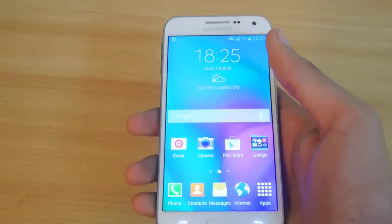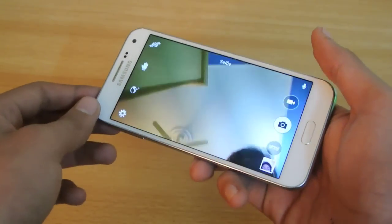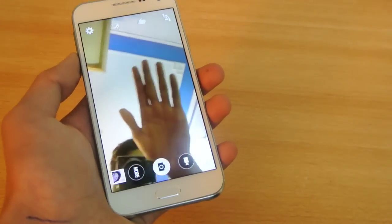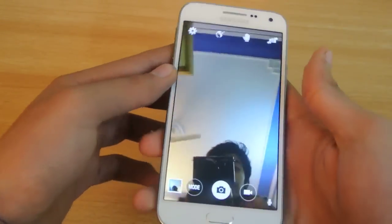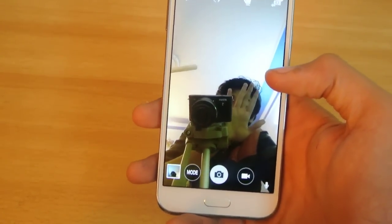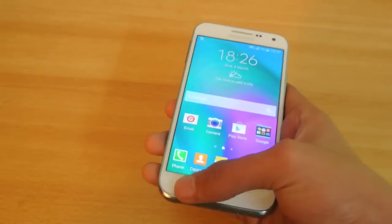Moving down to the third feature: the palm selfie feature with the front-facing camera. The front-facing camera is really great. You can take palm selfies by using the palm of your hand — you show it to the phone and it will take the selfie. It's going to focus on the screen, you can see it takes focus there, and then you just show your hand and it takes the photo. That is really great.